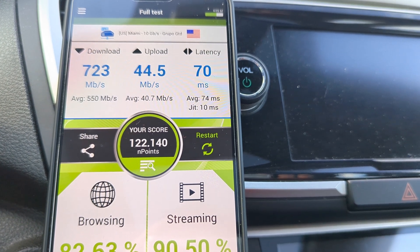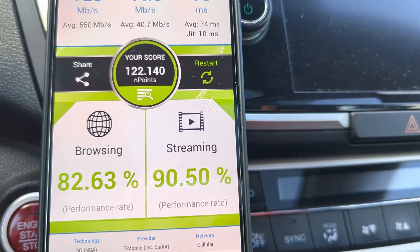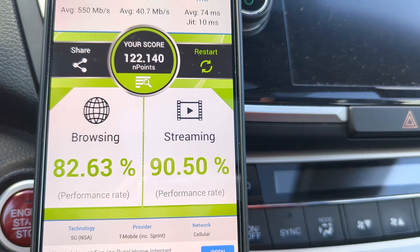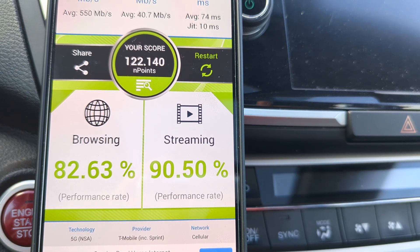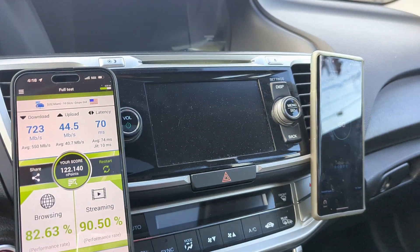Okay — 723 down, 44 up, 82% on the browsing percentage, 90% on the video streaming percentage. Those are really good. 122,000 endpoints. All right folks, this is a good showing from T-Mobile.